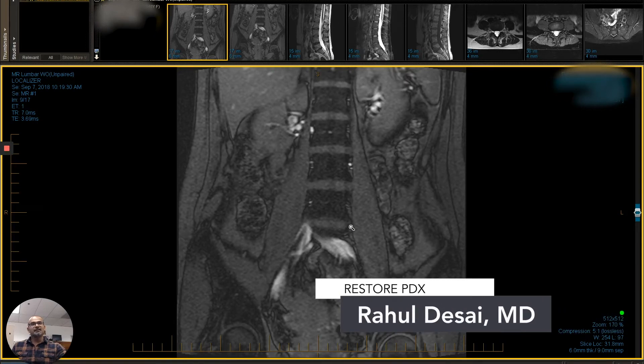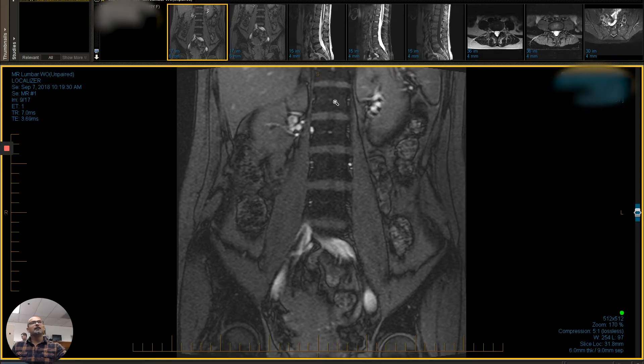Hi there, this is Dr. Rahul Desai, and I'm going to be doing another quick before and after of stem cell therapy. This was a patient, and this is an MRI from September of 2018.